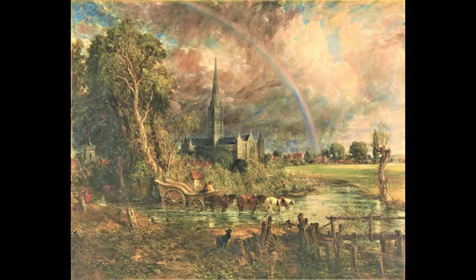Constable was inspired by the landscapes of French artist Claude Lorraine and the works of Gainsborough and Rubens. He said that painting is but another word for feeling, and that the sounds of water escaping from mill dams, willows and old rotten plants, slimy posts and brickwork — I love such things.